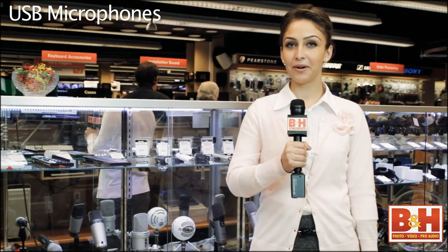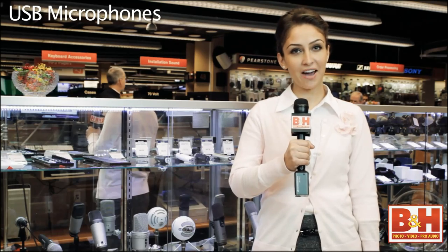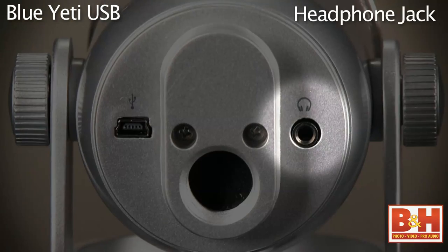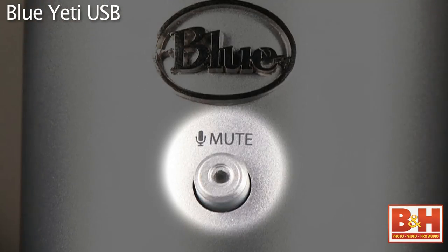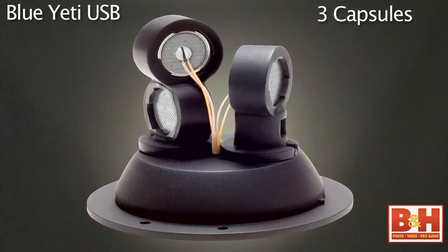Blue microphones have been very popular, and I understand you want to start with one of those. Which one do you have in there today? Here we have the Yeti THX certified USB condenser microphone from Blue. It's got the headphone jack for latency-free monitoring, as well as knobs for the headphone volume, master volume, and mic control gain, and a mute button. But the standout feature on this mic is that it has three capsules inside, so you have the ability to choose different polar patterns.